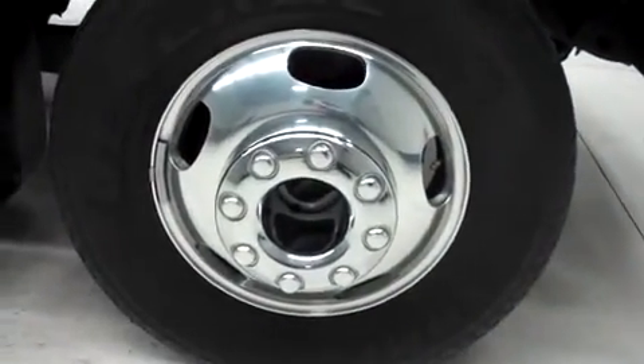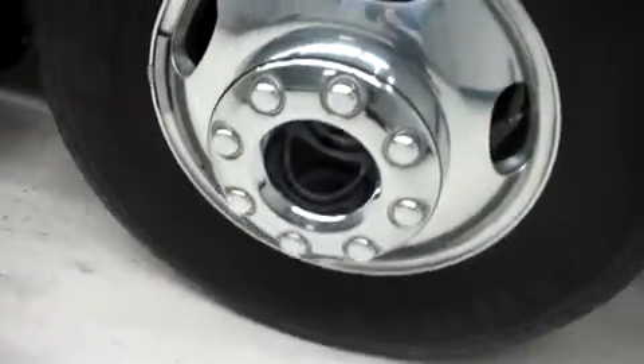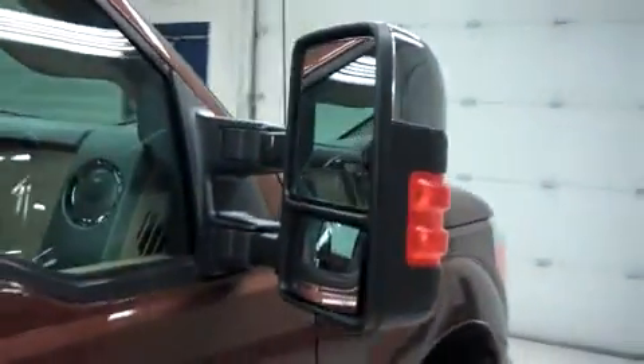It has the factory alloy wheels riding on General Grabber HTS tires. This King Ranch has factory running boards and tow mirrors. And along the passenger side there are no dings or dents.